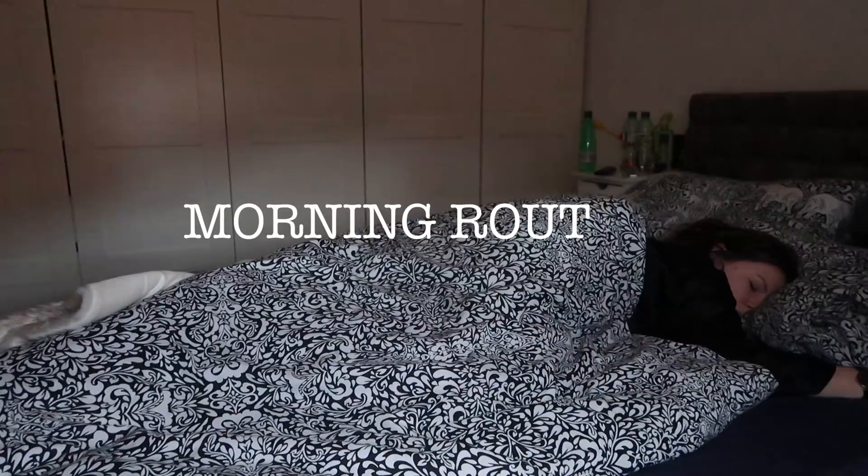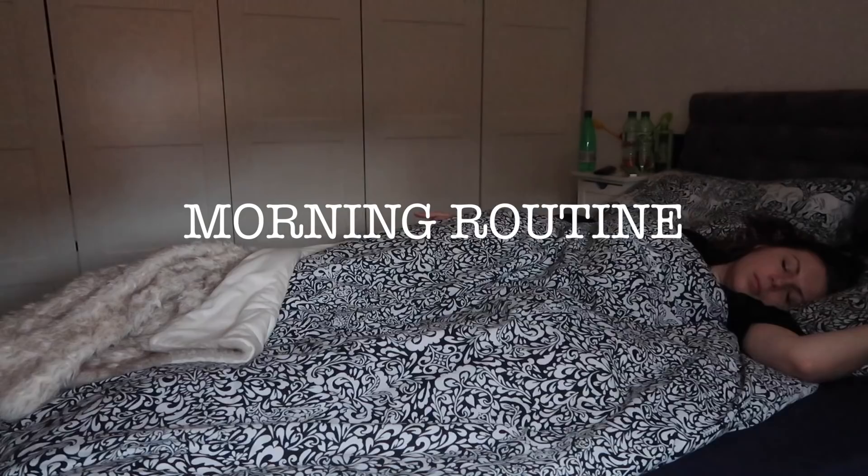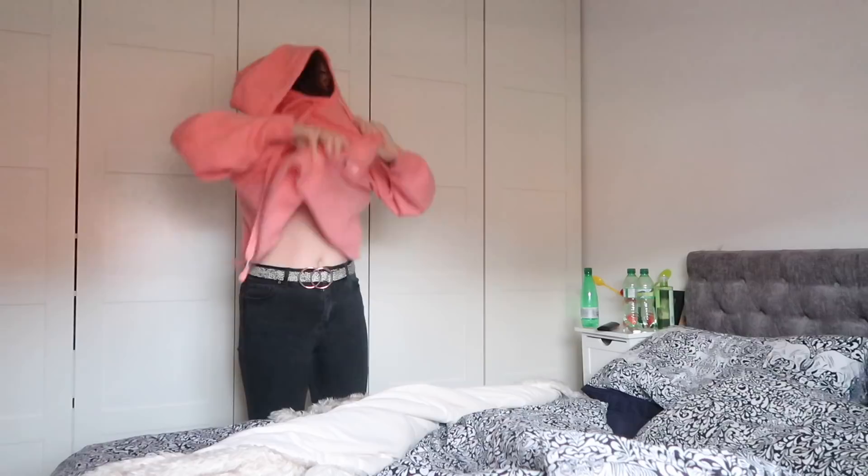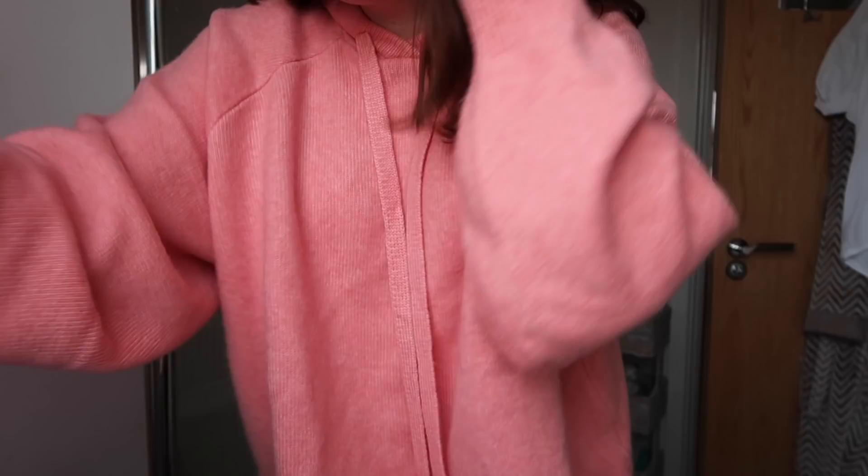Hi guys! Today's video is going to be my actual morning routine. It's time to get up! And from here we're in real time because it's time for makeup. I want to show you how quickly I can actually get ready in the morning.